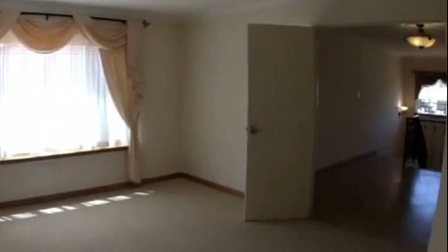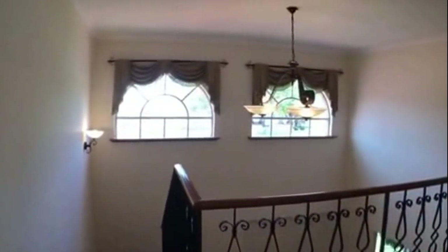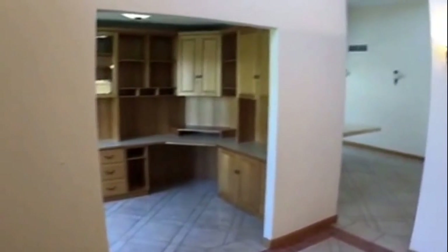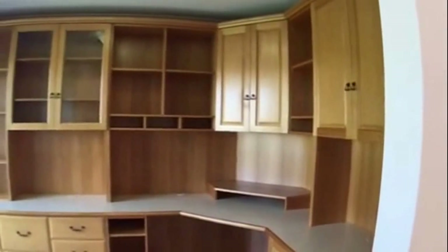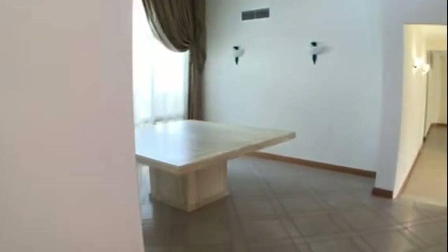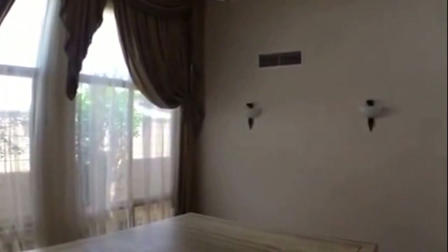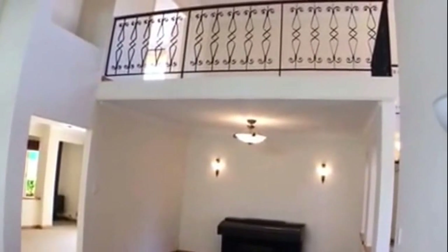Coming back through and heading downstairs back to the front entrance. As you can see there are lovely windows that let lots of natural light shine through. Majority of the house is tiled which keeps it nice and cool and very easy to clean. Coming over to the left we have an office — all built-in furniture which makes it really handy. Coming through into our dining area — this is a really large space with really high ceilings, ceiling to floor windows, and you can look up onto the top floor.